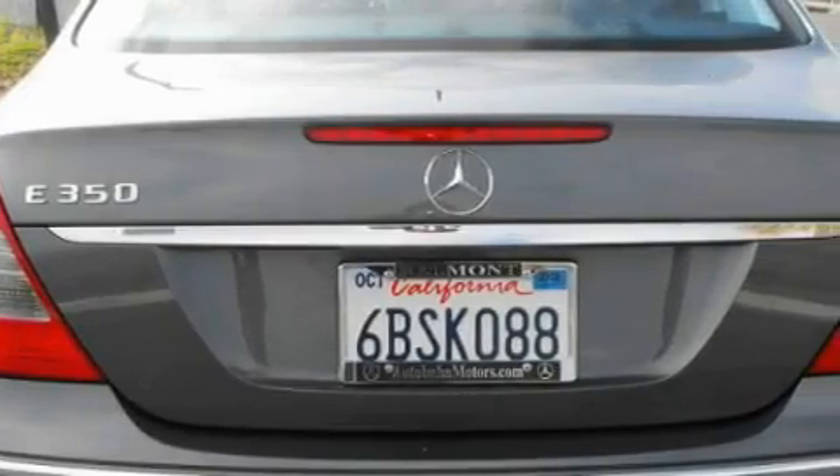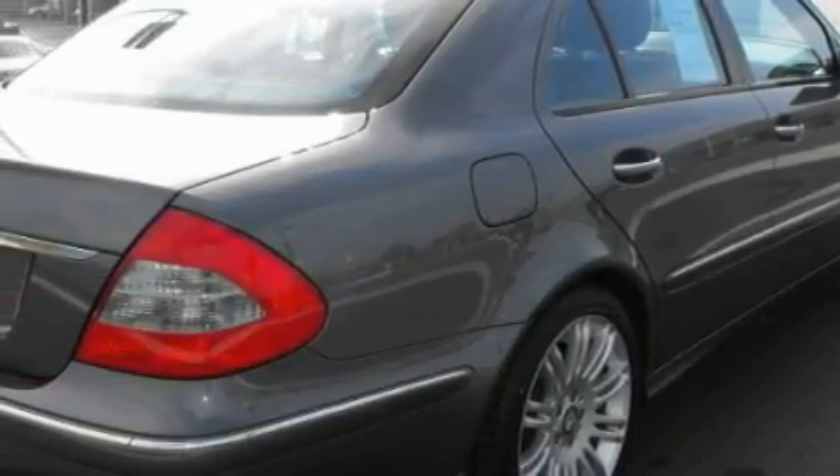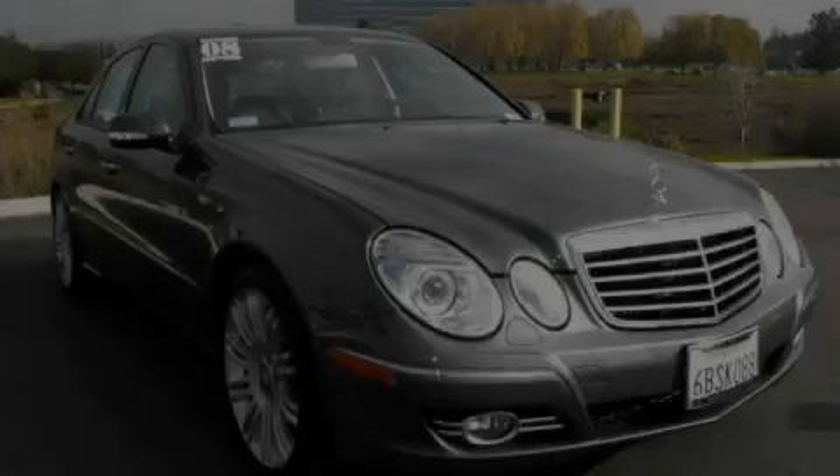The quiet 6-cylinder engine, connected to a smooth shifting automatic transmission, flows cleanly and smoothly. Contact us today and schedule your opportunity to see this vehicle in person.